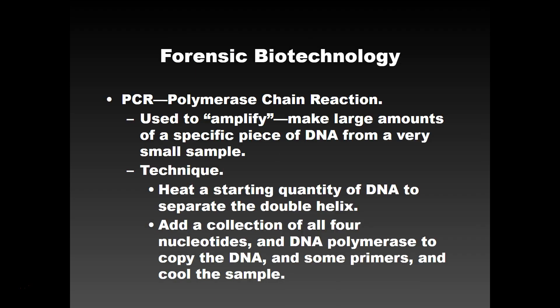The next thing we're going to talk about in the next lecture is forensic biotechnology.